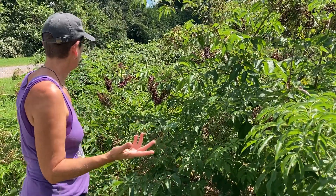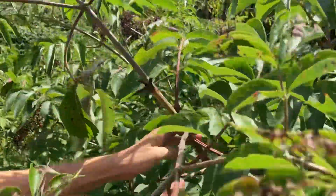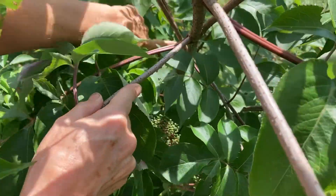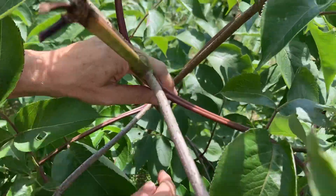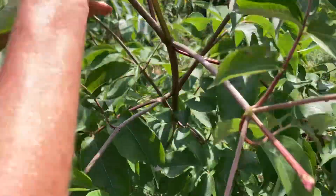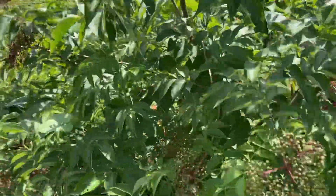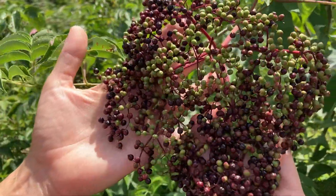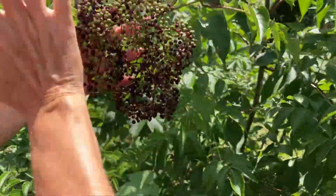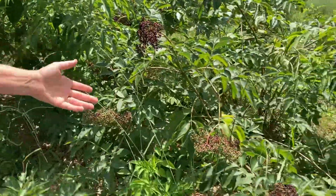Another way you can tell is if you look at this one right here — come in and take a look. See how this is red? When you start seeing red, that's an absolute sign that you've got an Adams. It's a pretty distinctive red. When you look at the berries, they're a little bit bigger than the Yorks, and the umbel itself ends up being bigger too.